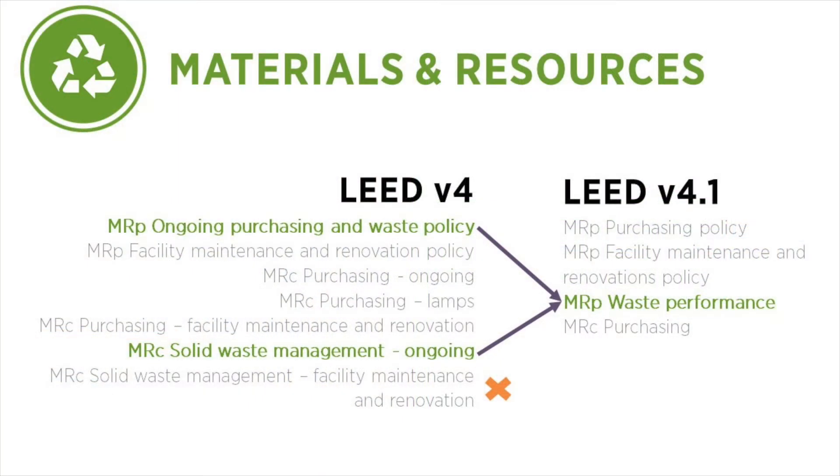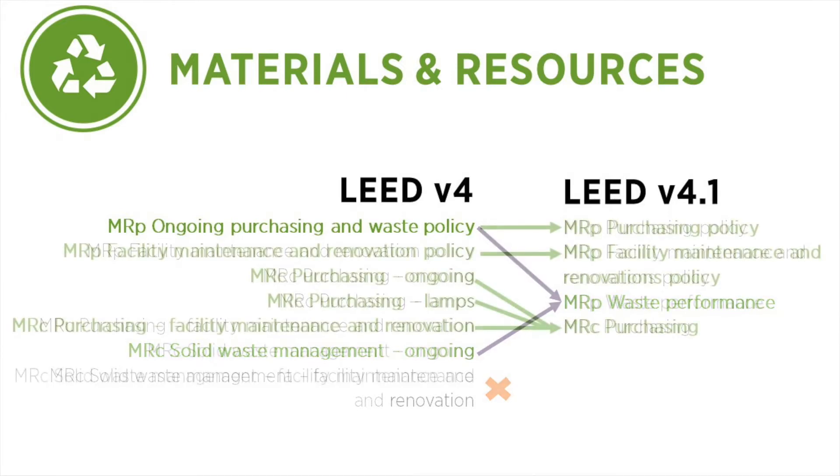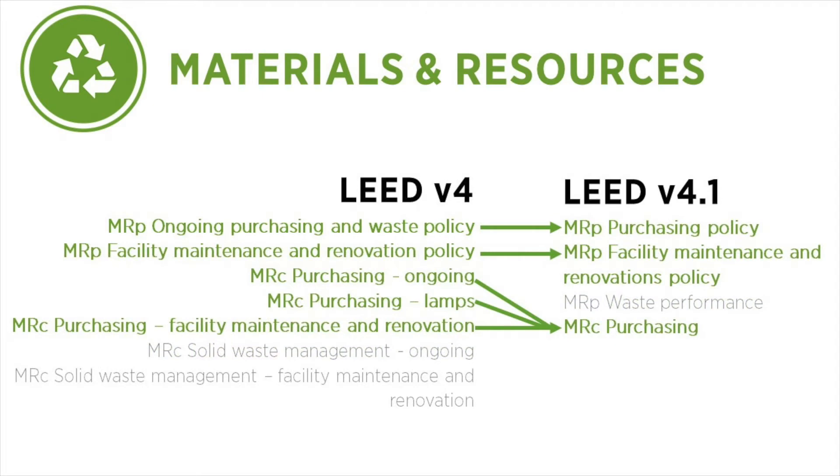In LEED v4.1, the prerequisites and credits related to ongoing waste are now evaluated through the Waste Performance Prerequisite. Waste from facility maintenance and renovation is now only addressed in the Policy Prerequisite. There is no longer an associated credit. That leaves the prerequisites and credits related to purchasing, which remain in LEED v4.1. Let's review how these remaining credits have been updated.